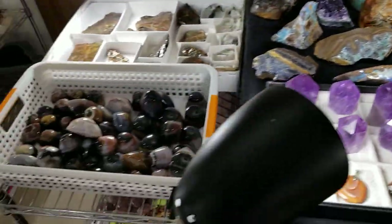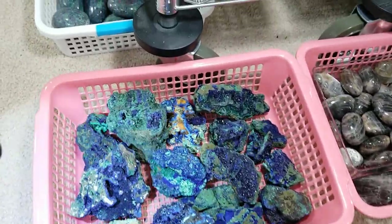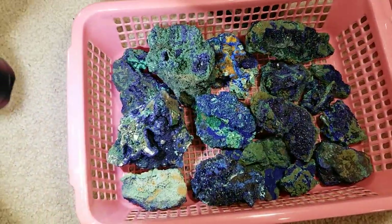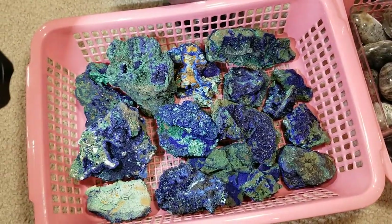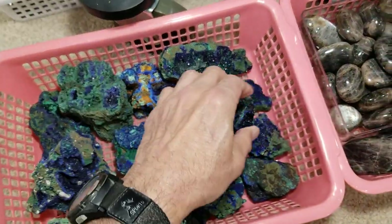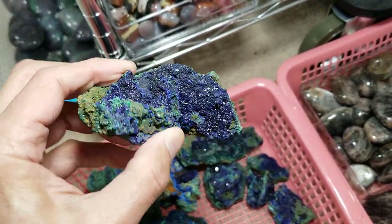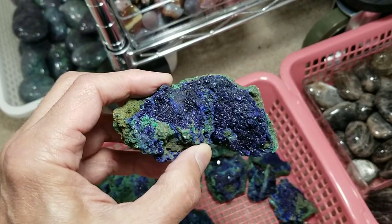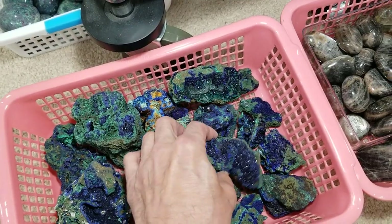Let's come over here — I want to show you something really special. We picked up a whole lot of this material in Tucson. This is azurite and malachite — they form together, they're cousins. When you get azurite and malachite stones, the azurite will usually have a lot of beautiful sparkle in it. I'll hold this under the light — you can see the beautiful sparkle in there. Almost any azurite and malachite stone like this will have beautiful sparkle. We got a whole bin of these stones.